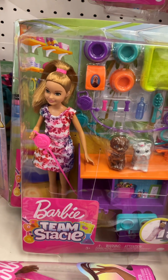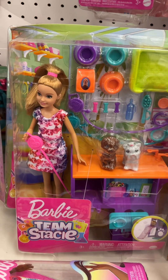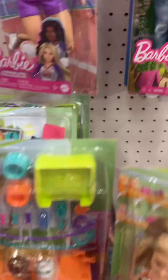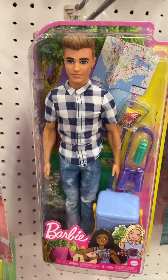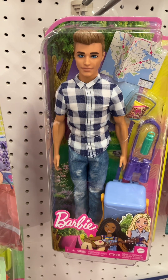They've got a Stacey doll taking care of dogs, and a Ken doll that's traveling. We have this exact doll at home.